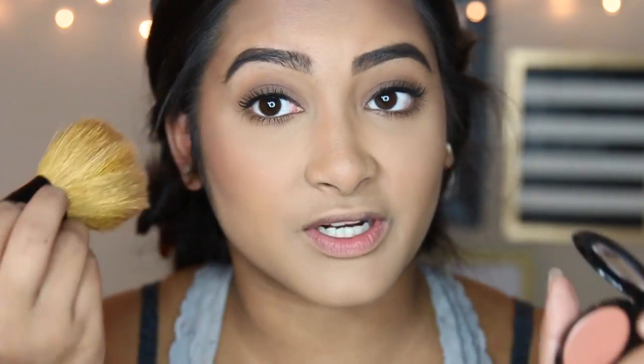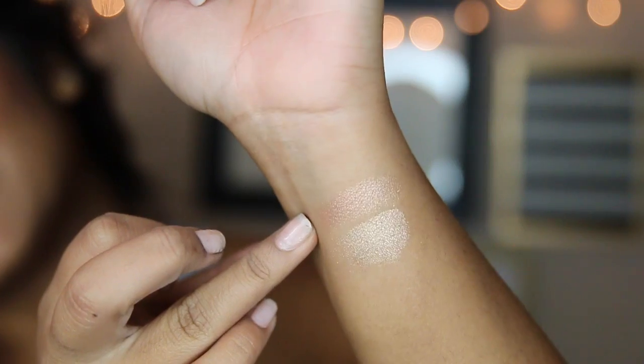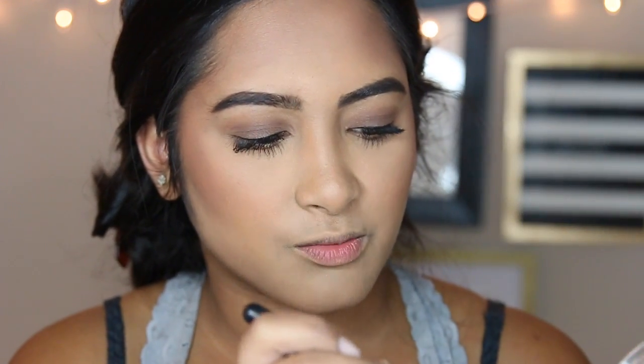Now we're going to move into blush. This is the Rendezvous Blush from Ofra, and I honestly thought it was a little bit darker on the site, but I don't really care — I think this is such a pretty color. It's like a peachy color. Now on to the best part: the highlighters. This is Beverly Hills and this is Rodeo Drive. I'm going to do a quick swatch on my fingers for you guys to see. The more rose gold one is Beverly Hills, and the gold one is Rodeo Drive. They're insanely pigmented. Sometimes I do layer both, but today I'm just going to go for the rose gold look, so I'm going to take Beverly Hills and swirl my brush in it.